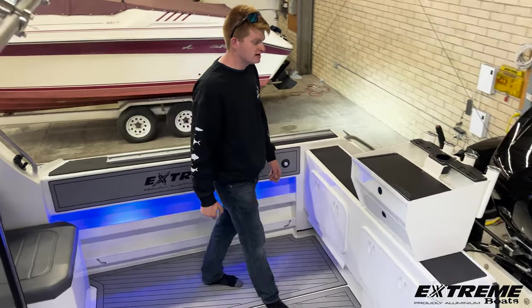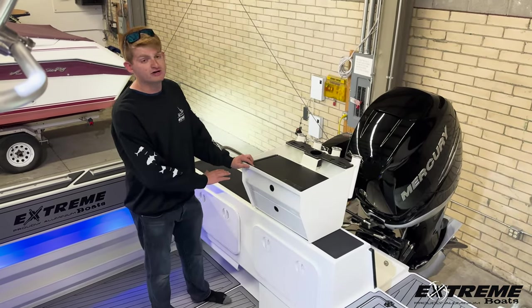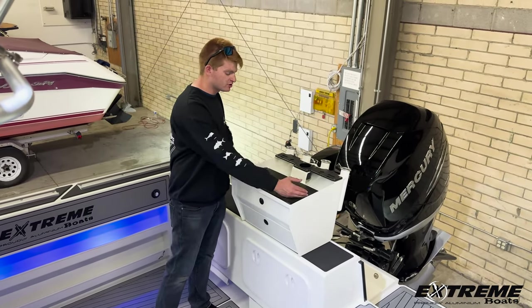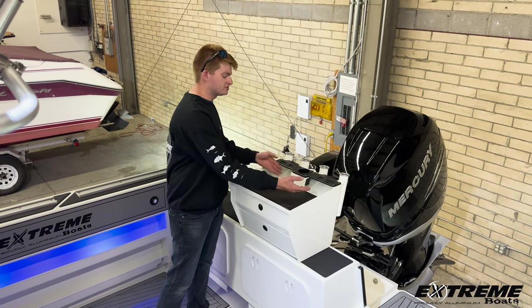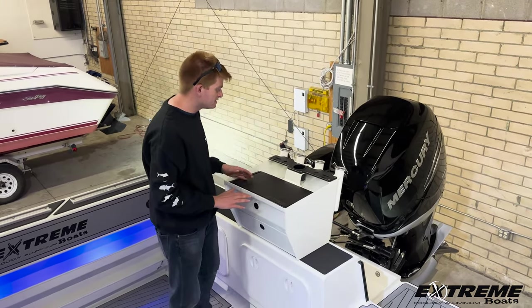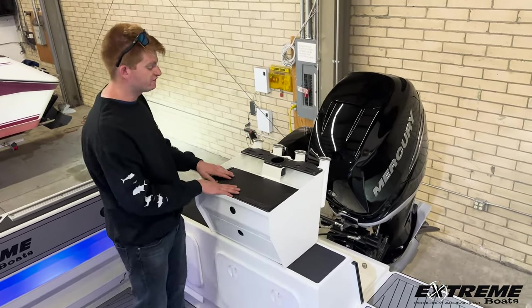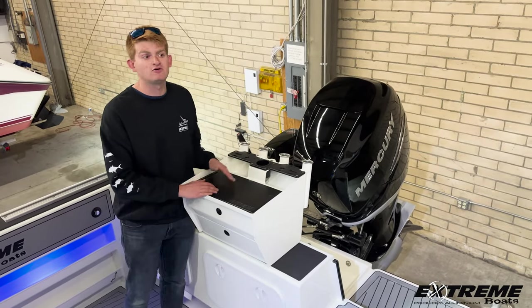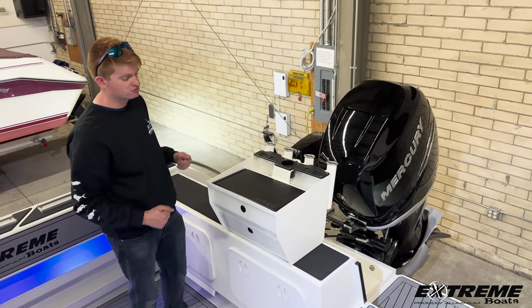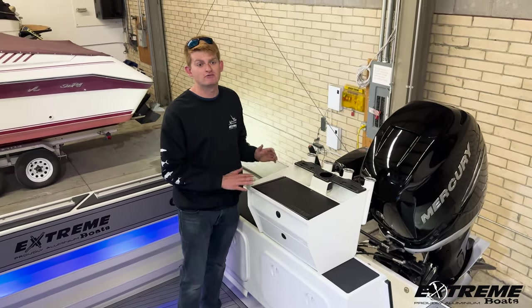Coming to the back of the boat here, we do have our optional bait prep station — two lockable drawers that are carpet lined, a starboard bait cutting area with a drain so you can drain everything out the back of the boat. You also have utensil holders for pliers, screwdrivers, whatever you keep with you when you're fishing, as well as built-in rod holders. This station right here is one of my favorite upgrades with Extreme Boats. They're very versatile and give you a lot more usable space.